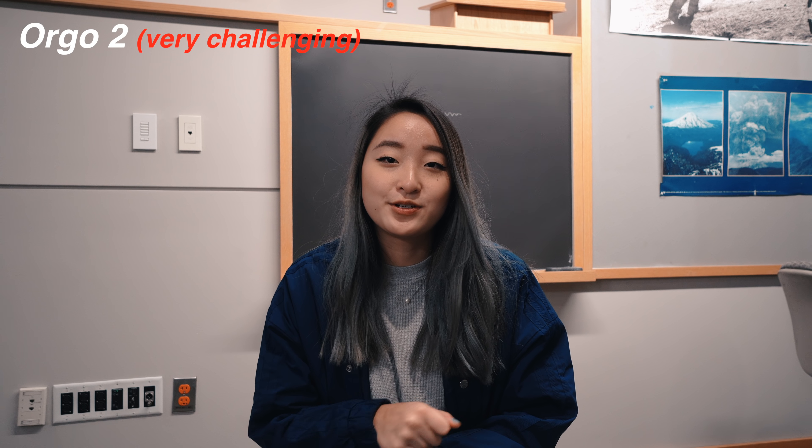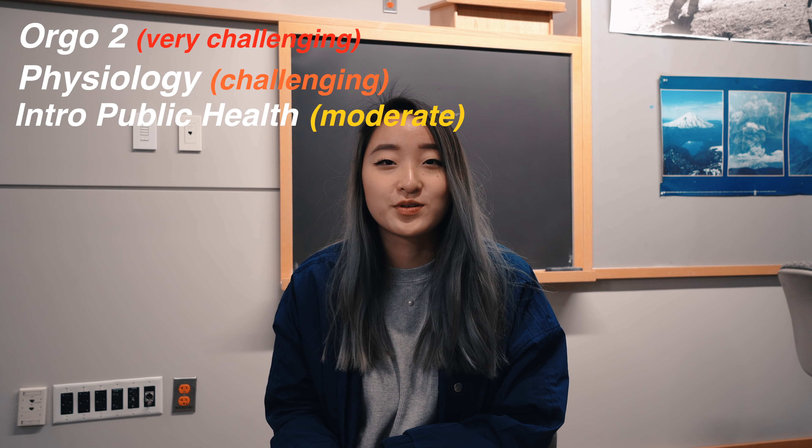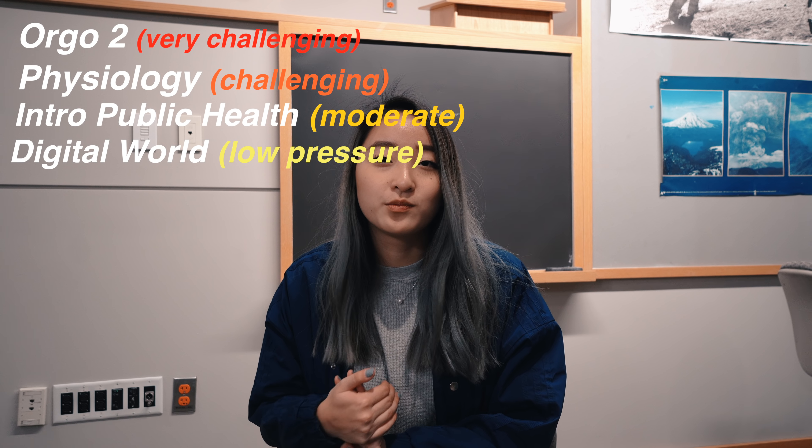Last semester, I took Organic Chemistry 2 as my most challenging class, Physiology as moderately challenging, Introduction to Public Health as more moderate, and Digital World as more creative and low pressure. I find that when I have a one to two hour gap between classes, I'm never productive in those times, so try to have your classes more compact and back-to-back to minimize wasted time. But if it comes down to convenience of schedule versus the professor teaching it, I would honestly choose the better professor — unless you have a great internship opportunity that conflicts, in which case the more convenient schedule might be the better option for you.